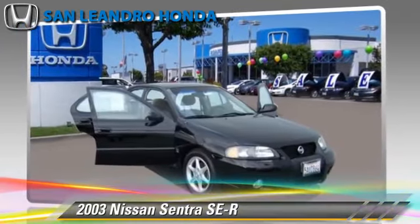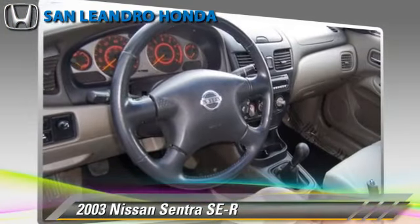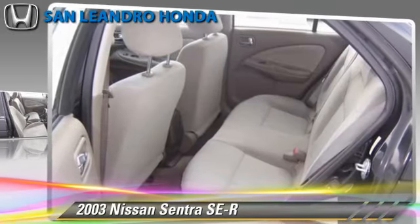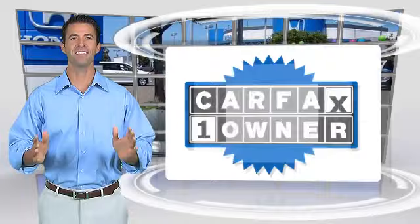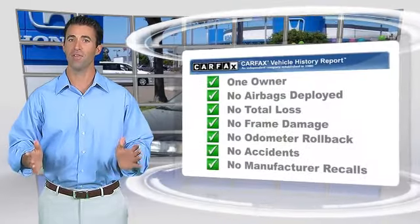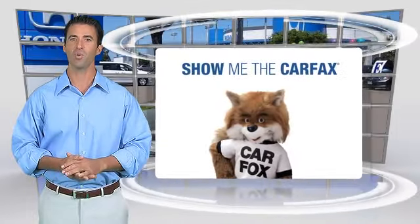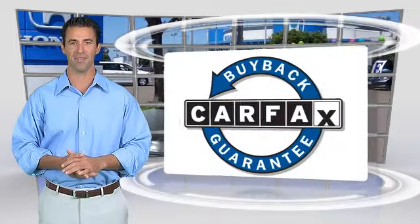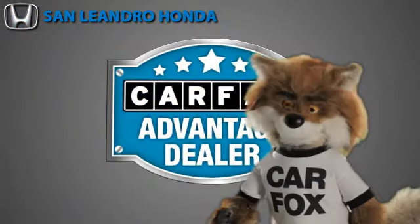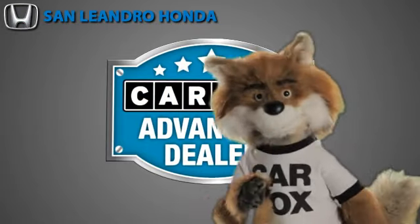Give us a call to schedule your test drive today. This is a one-owner vehicle with the Carfax Vehicle History Report. Be sure to find a complimentary copy of this report online or contact the dealership. This vehicle qualifies for the Carfax buy-back guarantee. Just say, show me the Carfax at San Leandro Honda, a Carfax Advantage dealer.